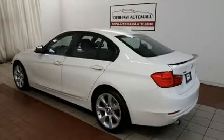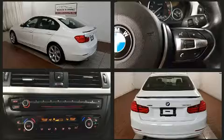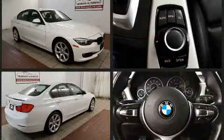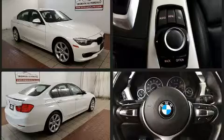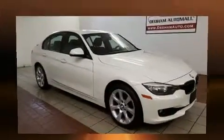Sensibility and practicality define the 2014 BMW 3 Series. Performance and efficiency are both prioritized thanks to the 2.0-liter 4-cylinder engine. And for added security, Dynamic Stability Control supplements the drivetrain. The engine breathes better thanks to a turbocharger, improving both performance and economy.